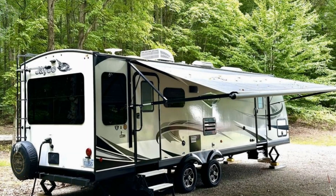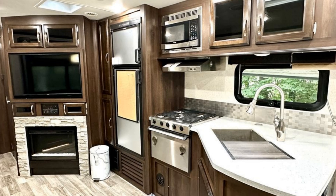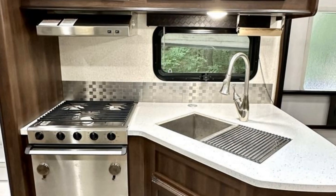Imagine heading off to all of your favorite destinations in this Jayco Whitehawk. This unit has a slide-out that significantly increases the usable space.